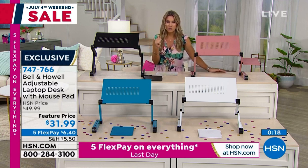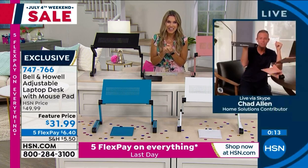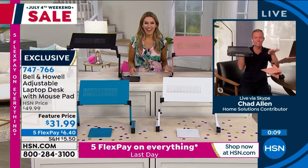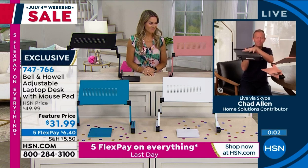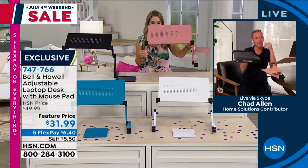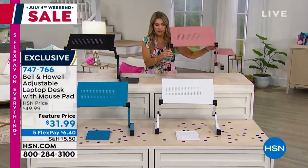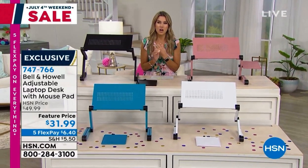Look how small it folds down to — just a couple of inches. You can get rid of your other furniture when friends or family come over because this Bell and Howell folds down to just two inches, where you can put it behind the door or under a couch. It's a really brilliant invention by a legacy company you can count on. And it only weighs about two pounds, so it's really versatile. Think of somebody going back to school — this is perfect for them.